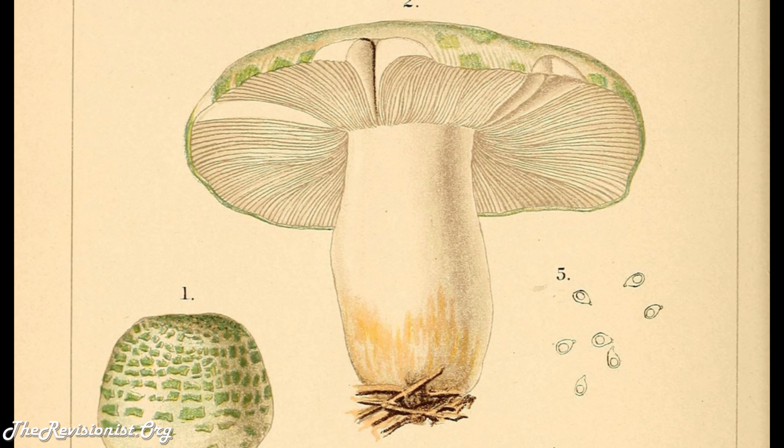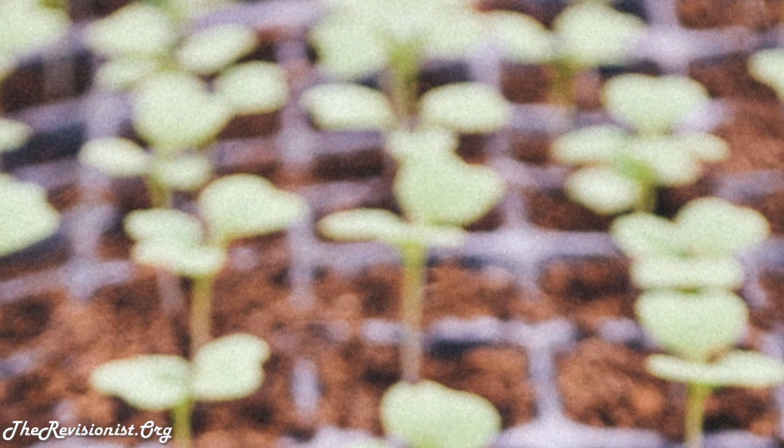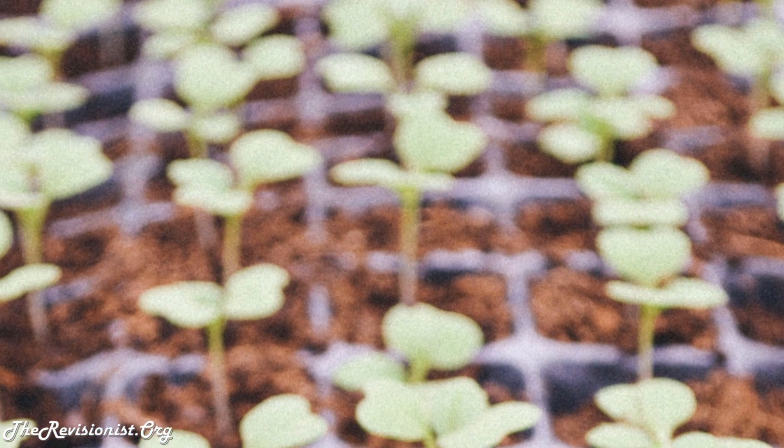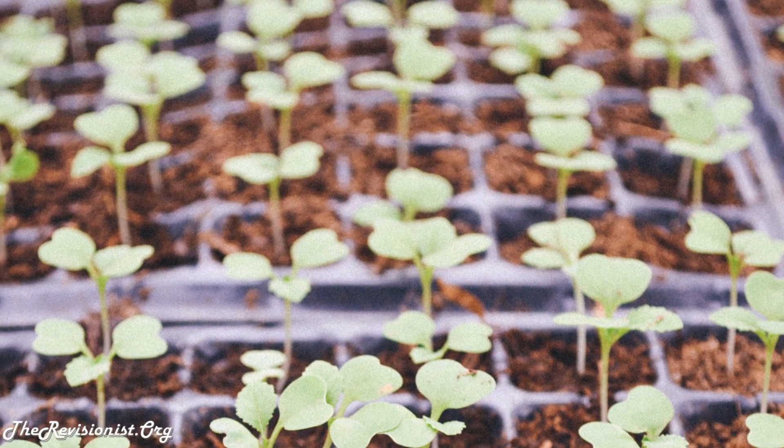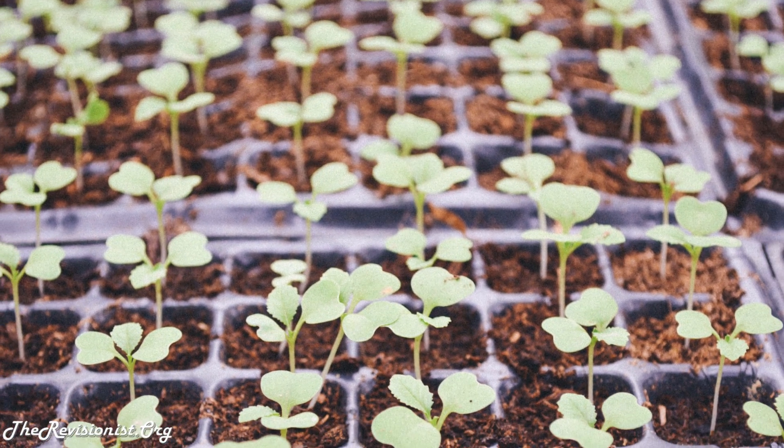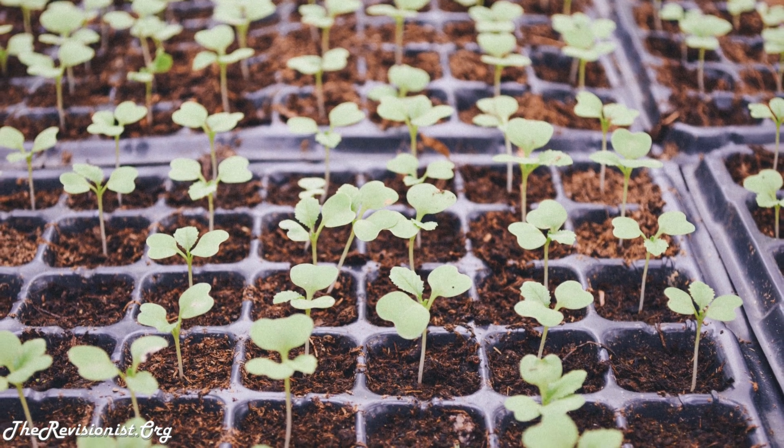Normally mycelium is hidden underground, only showing the fruiting bodies of the mushroom head on certain occasions. In the study mentioned above, scientists made a purified liquid extract of the root-like structure of lion's mane and gave it to rat nerve cells. This extraction applied to a rat's nerve cells showed enhanced growth.